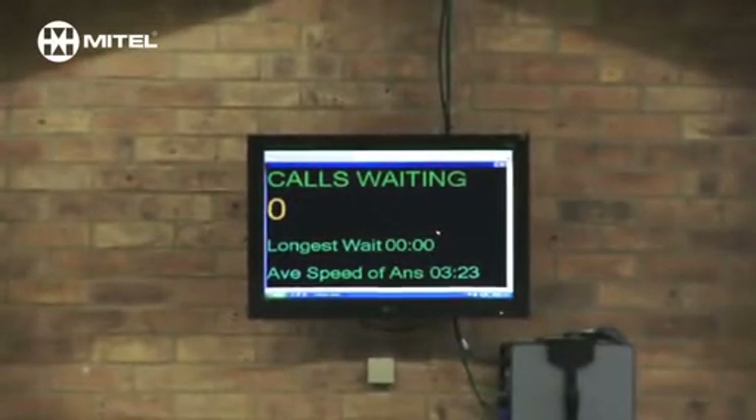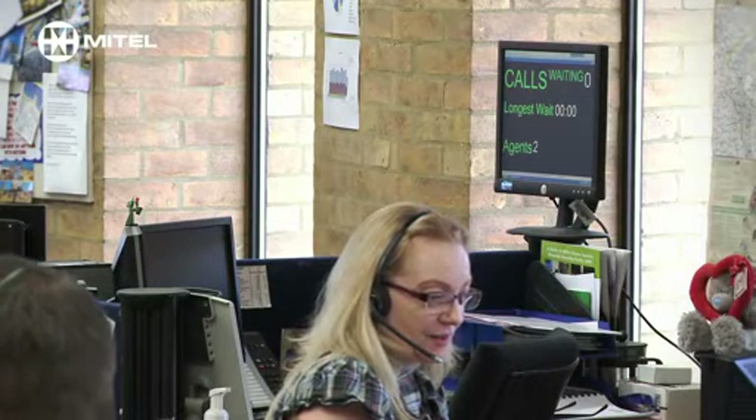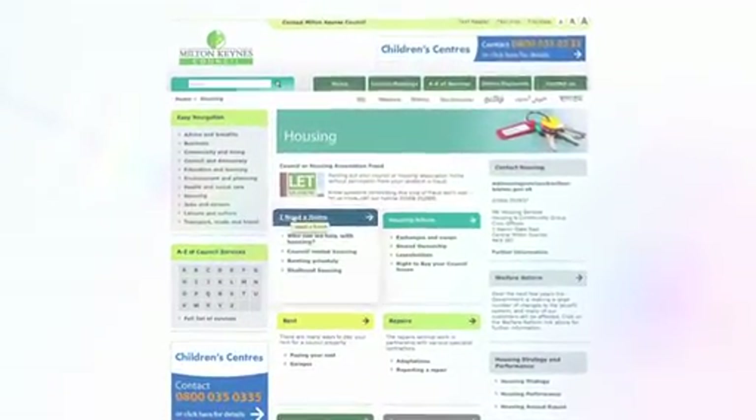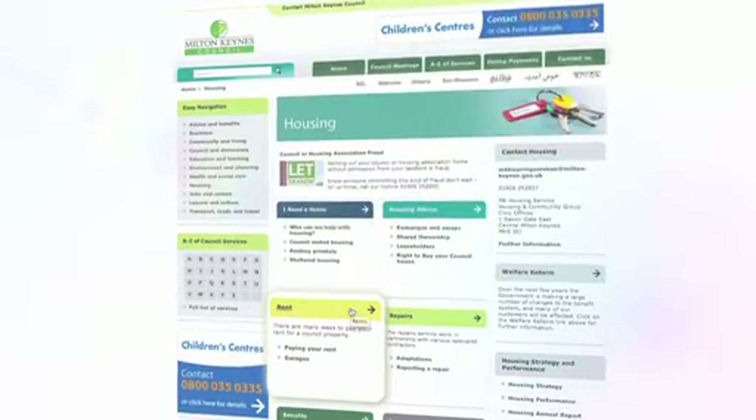The challenge is really ensuring that we continue to provide good services to our residents, and that however they contact us we're able to give consistent good quality information to them. We're looking at how we can use telephony more effectively — whilst it works very well in our contact centre with management information around who's calling and peak times, that's not consistent across the organisation. So as well as developing online services to enable customers to self-serve, we're looking at improving our telephony across the organisation.